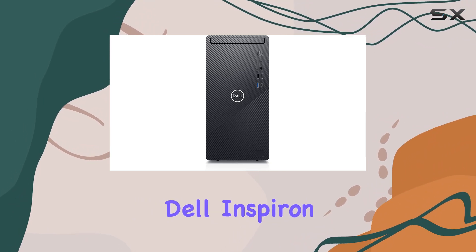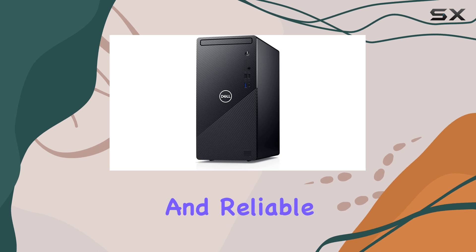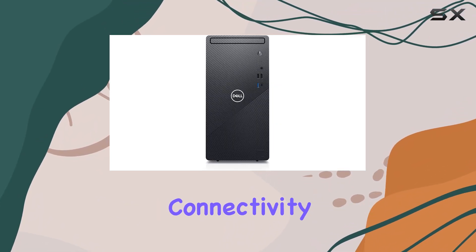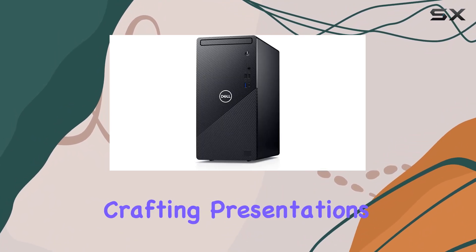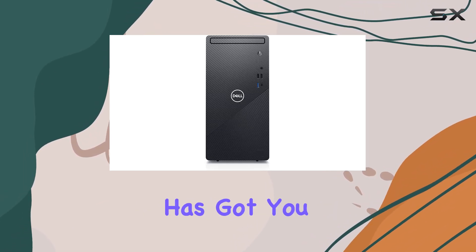Overall, the Dell Inspiron 3891 Business Desktop stands out as a versatile and reliable companion for your business endeavors, offering impressive performance, connectivity, and convenience. Whether you're crunching numbers, crafting presentations, or diving into creative projects, this desktop has got you covered.